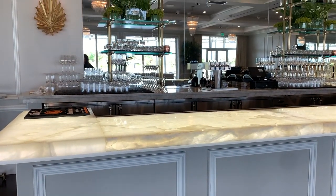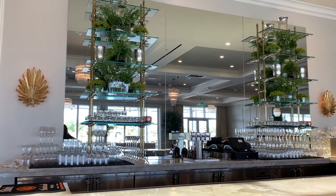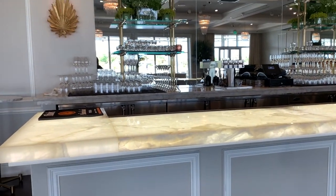This is our onyx top bar, which is lit up on a dimmer. All of the lighting in here is on dimmers as well, and we offer uplighting and pin spotting packages if you'd like to add some additional ambiance to the space.